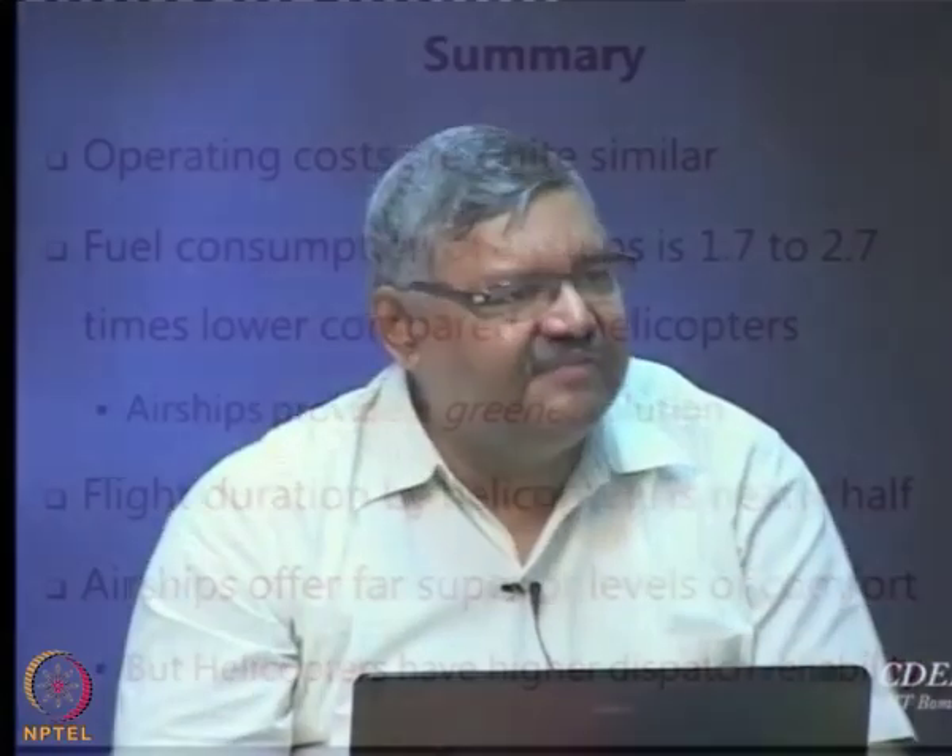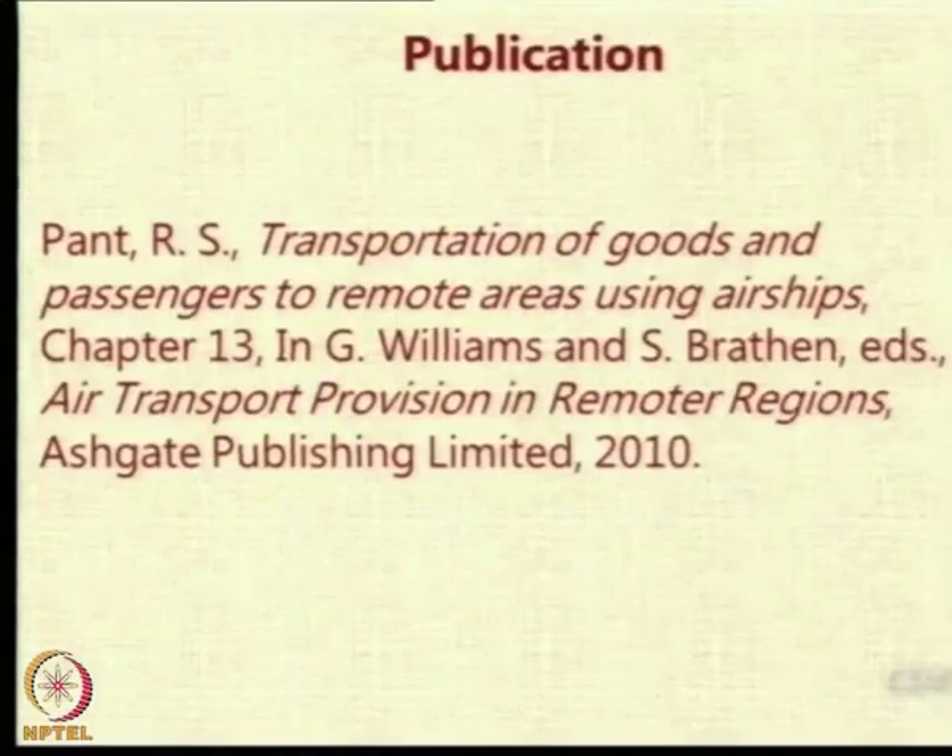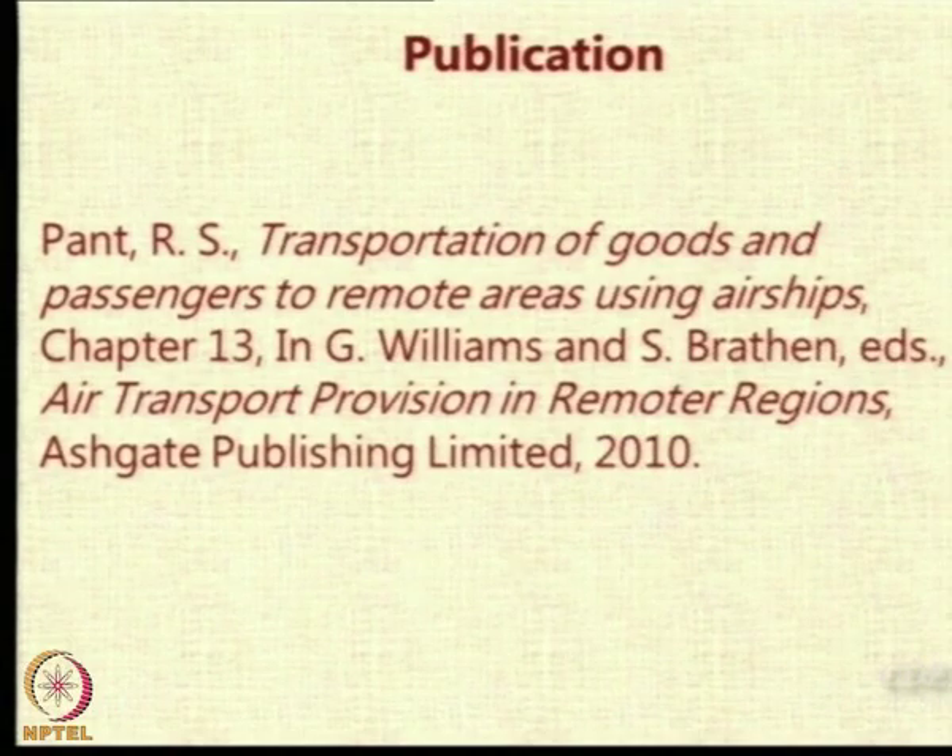This was the general conclusion of the first study, which was published first as a paper in an international conference — the Air Transport for Remoter Regions conference in Norway in April 2009. Subsequently, a book called Air Transport Provision in Remote Areas by Ashgate Publications came out, and this particular study has gone in as a chapter. The book is available in our library and I have also kept a copy in the departmental library, and I can always upload the article for you to read.